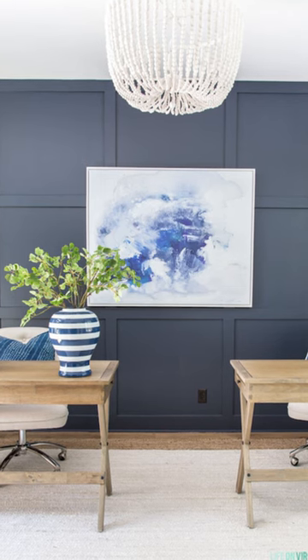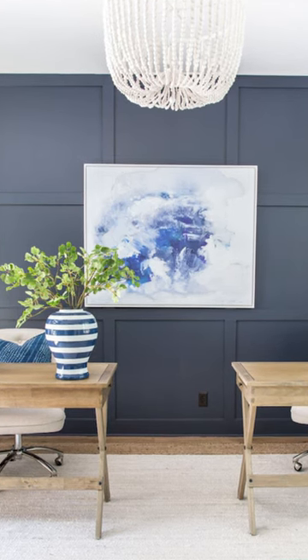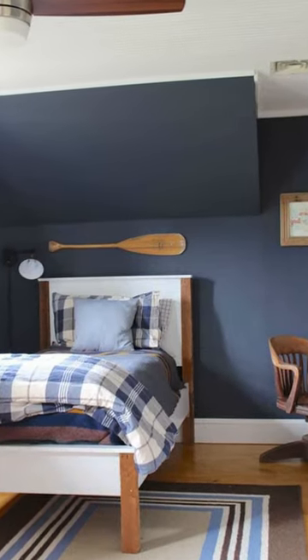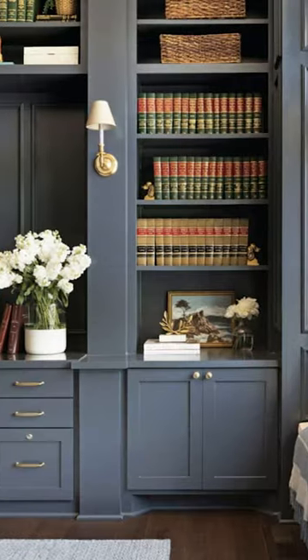Benjamin Moore's Hail Navy honestly takes the crown — it can honestly do no wrong. It's crisp and pairs well with almost everything. It pulls purple undertones versus green, which gives you that really nice, beautiful luxe look when paired with a crisp white.